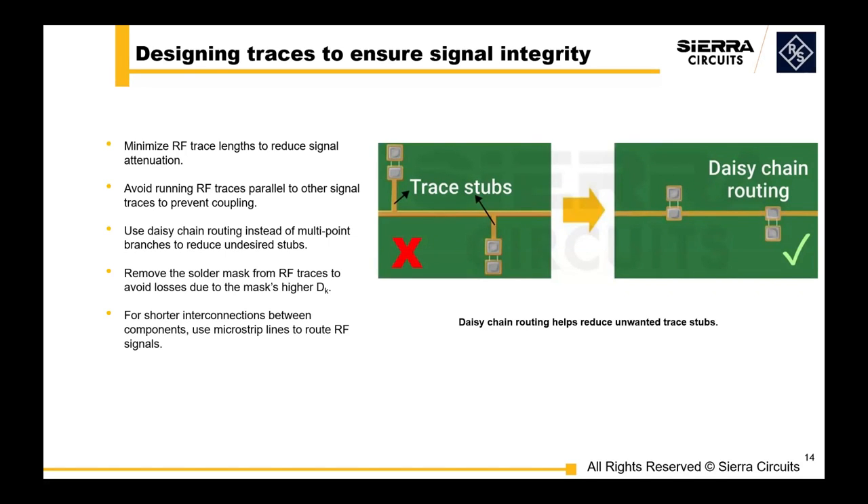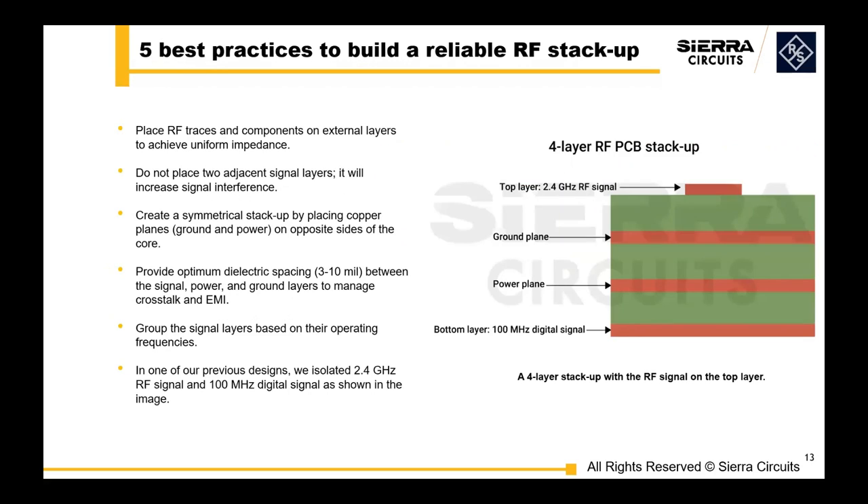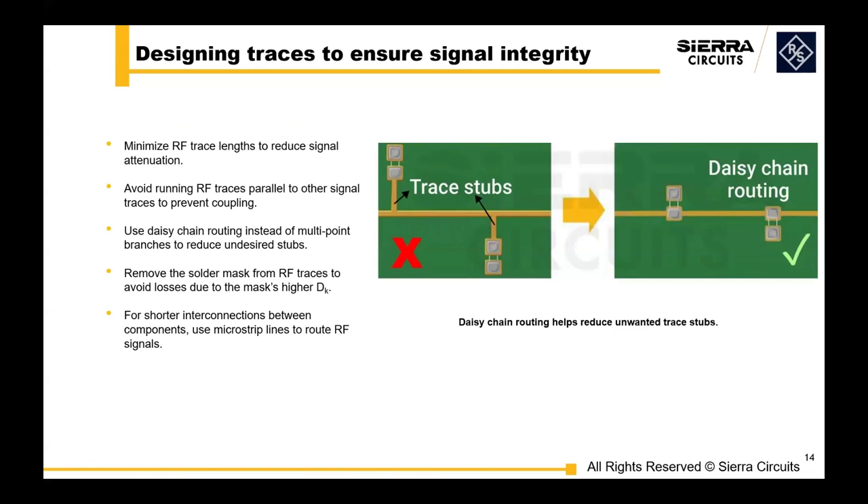Here are some key strategies to ensure high performance in your stack-up. When designing traces to ensure signal integrity, here are some essential design techniques to enhance signal integrity in RF circuits: first and foremost, minimize the length of RF traces; second, avoid running RF traces in parallel to other signal traces to avoid any unwanted coupling. Here is an example of a daisy chain instead of multipoint branches.